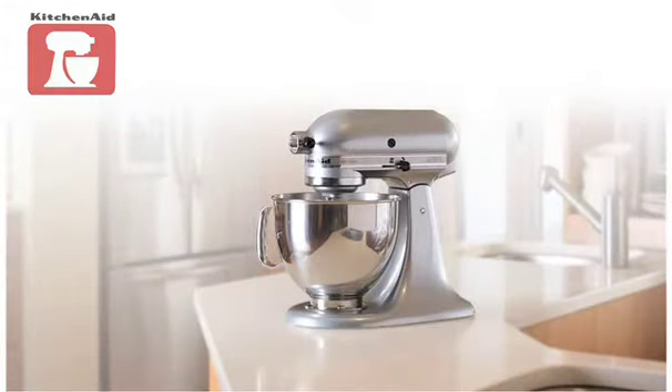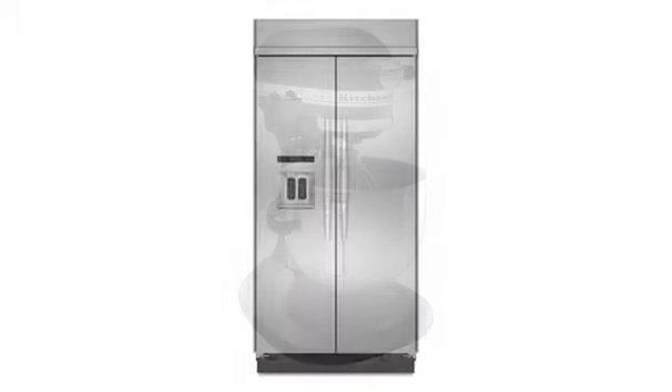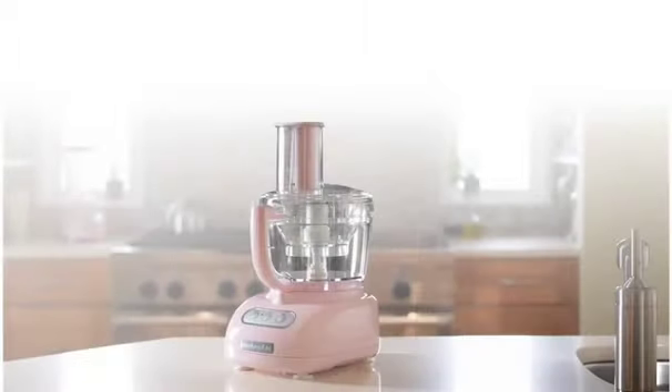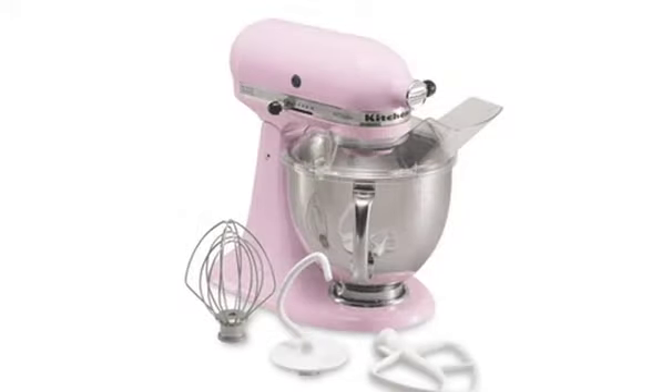It all started in 1919 with the legendary KitchenAid Stand Mixer. In 90 years, KitchenAid has built an entire kitchen of cooking and cleaning products around the same quality, craftsmanship, versatile technology, and timeless design. From the legendary KitchenAid Stand Mixer to the Cure Pink product collection, KitchenAid has an entire history of revolutionizing your kitchen.